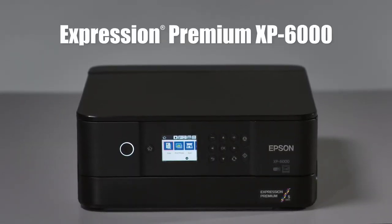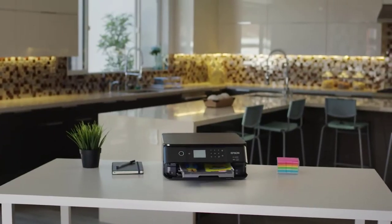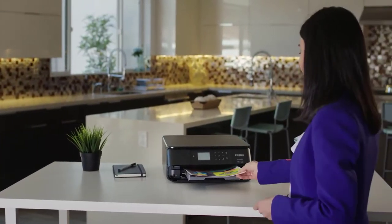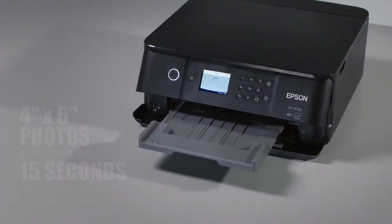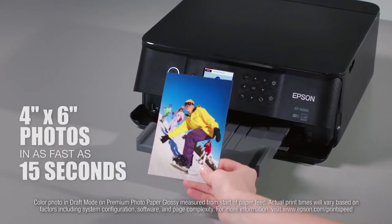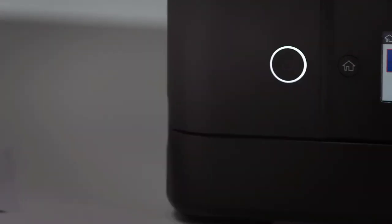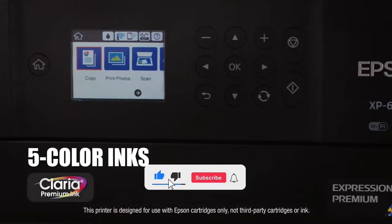Introducing the Epson Expression Premium XP-6000 small-in-one printer — the versatile, compact all-in-one for those who demand amazing photo quality. It prints four-by-six photos in as fast as 15 seconds, saving time without sacrificing quality. You'll get outstanding results with Epson's five-color Claria Premium inks.